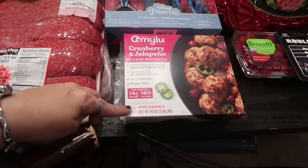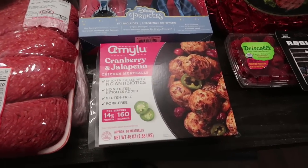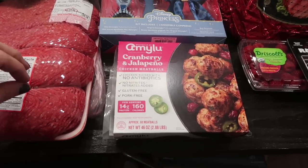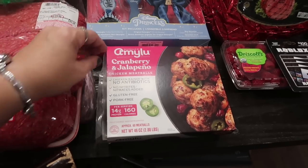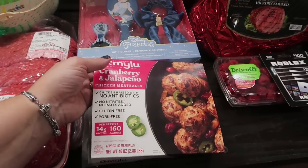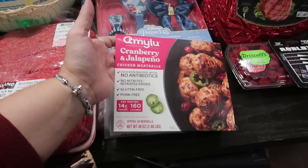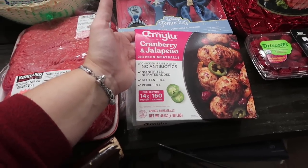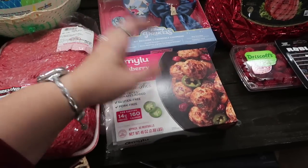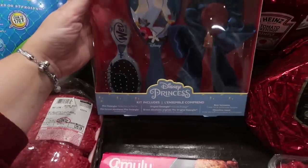A lady was giving out samples of these cranberry and jalapeño chicken meatballs, and I twisted Vanessa's arm to try one because she doesn't like spicy at all. But you can taste the cranberry and the jalapeño with no heat whatsoever — she literally said 'it's almost tricking me, I taste the jalapeño and I'm waiting for the heat but there was none.' They're fantastic — chicken raised with no antibiotics, no nitrates, gluten-free, pork-free, tons of protein. A great appetizer with cranberry sauce to dip into.